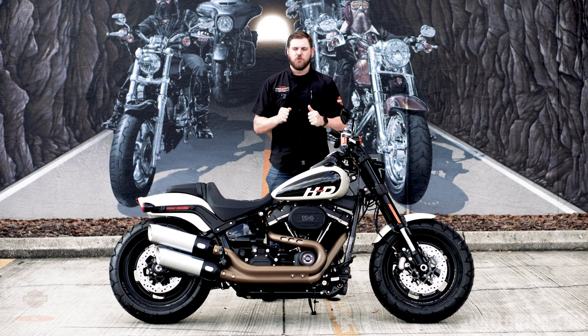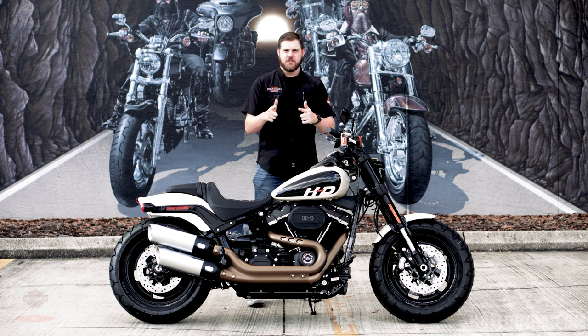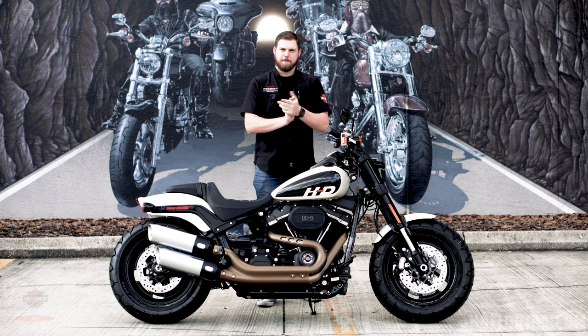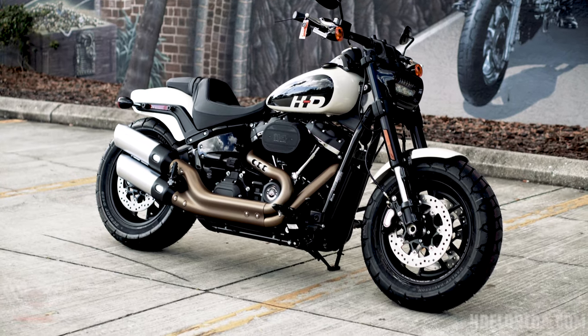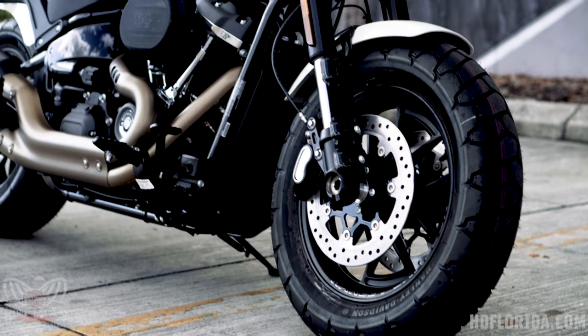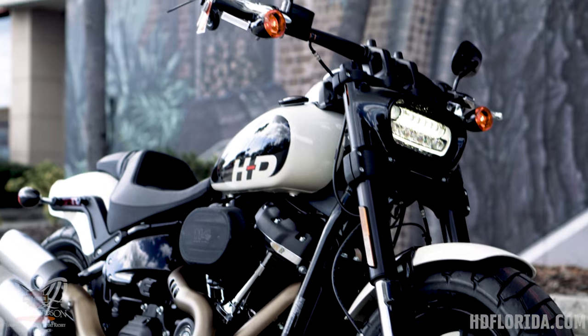What's going on guys, this is Josh here from hdflorida.com, here today at Tampa Harley-Davidson. I've got this 2022 Harley-Davidson Fat Bob in White Sand Pearl. Back when the Fat Bob was a Dyna it was a pretty chunky, laid-back cruiser style motorcycle, but with the Softail frame update and the inclusion of the Milwaukee 8 engine, this thing has become pretty much just a beast — the rideability is just off the charts.